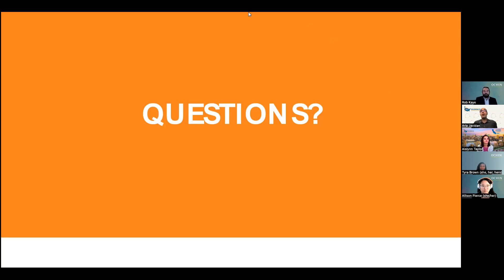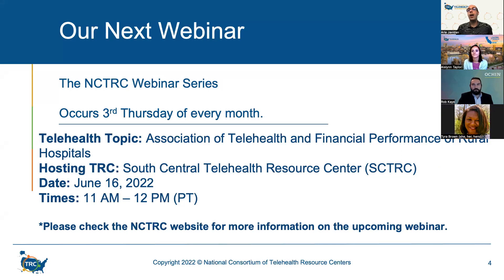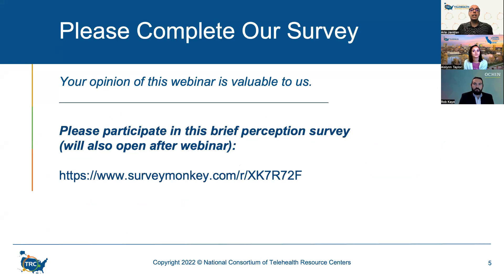Thank you to all of you — it was a very informative presentation. Just a reminder that our next webinar will be held on Thursday, June 16th, and will focus on the Association of Telehealth and Financial Performance of Rural Hospitals. Registration information is available on our events page at telehealthresourcecenter.org. We ask that you take a few short minutes to complete the survey that will pop up at the conclusion of this webinar. Your feedback is very valuable to us. Thank you again to our speakers, Tyra Brown, Rob Kaye, and Allison Pierce, and to the California Telehealth Resource Center for hosting today's webinar. Have a great day, everyone.